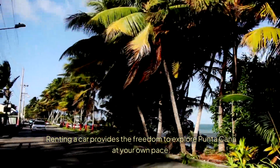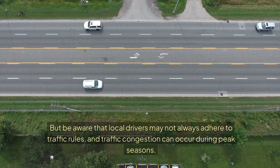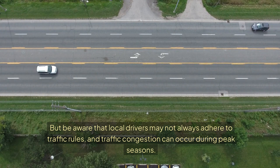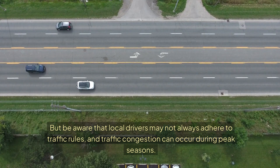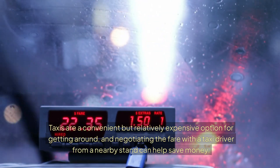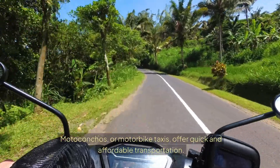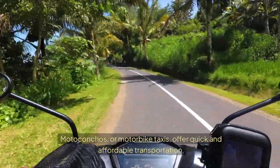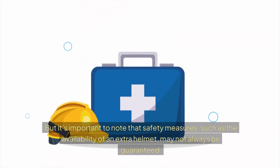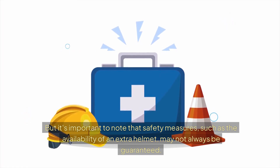Renting a car provides the freedom to explore Putucana at your own pace, but be aware that local drivers may not always adhere to traffic rules, and traffic congestion can occur during peak seasons. Taxis are a convenient but relatively expensive option for getting around, and negotiating the fare with a taxi driver from a nearby stand can help save money. Moto conchos, or motorbike taxis, offer quick and affordable transportation, but it's important to note that safety measures such as the availability of an extra helmet may not always be guaranteed.